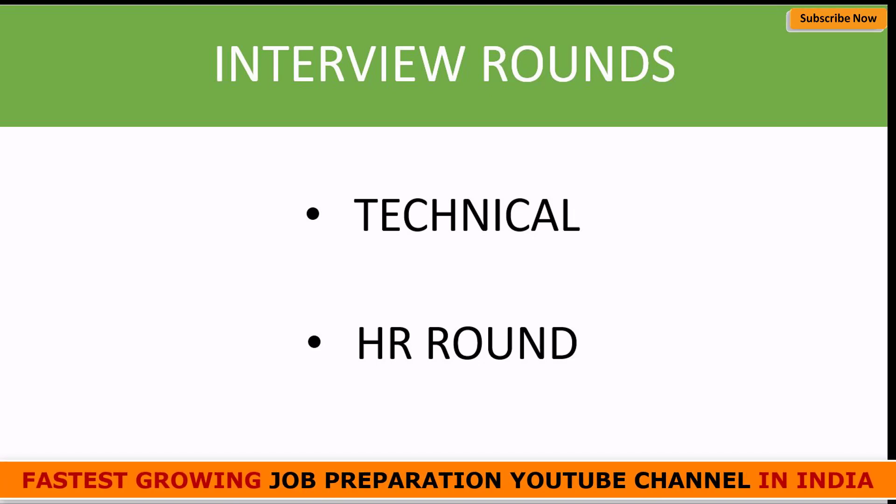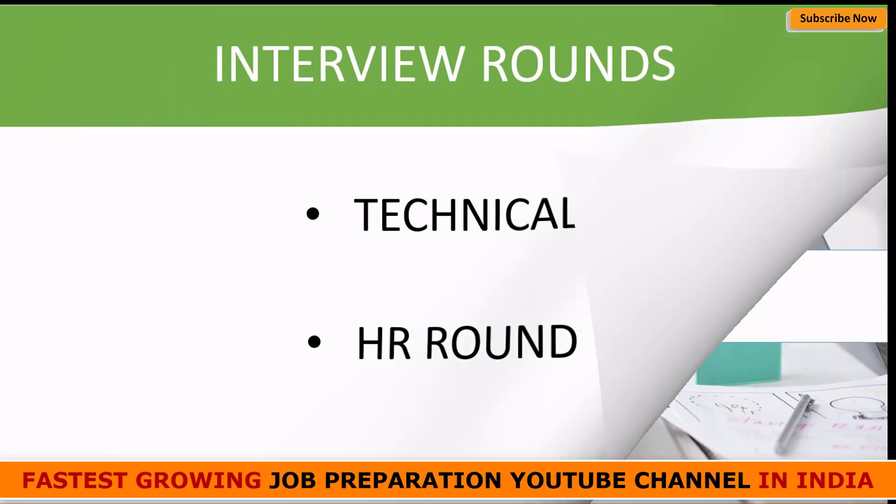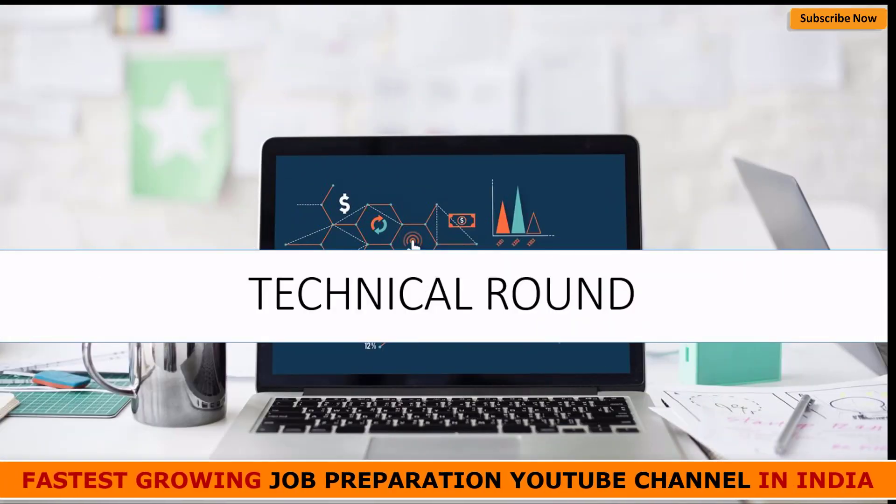Let me talk in detail about the technical and HR round. One important thing — when I'm talking about technical round, I'll be talking about the technical round for both CSE and non-CSE departments, because the technical round for CSE and non-CSE people will be quite different. It is quite important to understand the difference between the technical round of a CSE student and a non-CSE student.